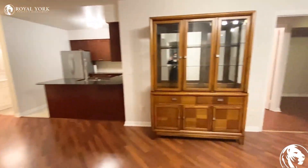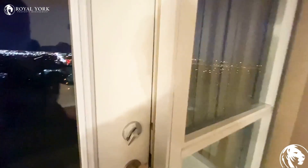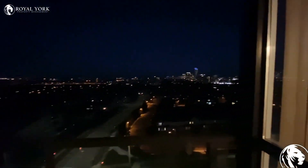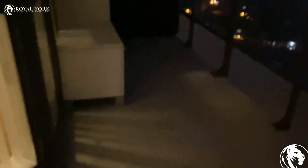This unit has a very nice and very big balcony with a beautiful, gorgeous view of the city. Here is the balcony.